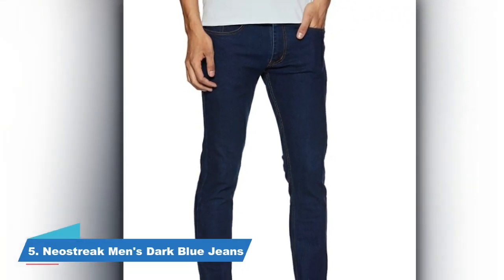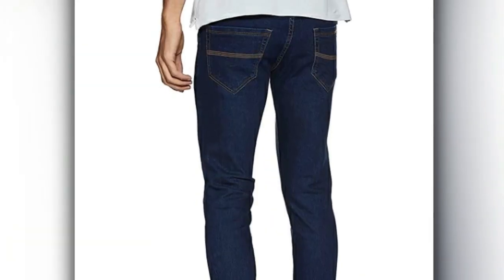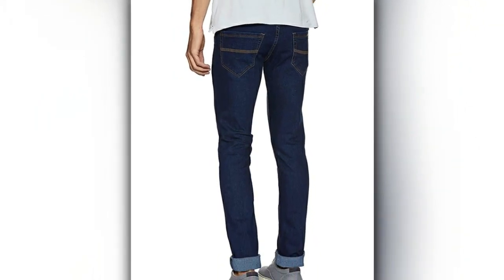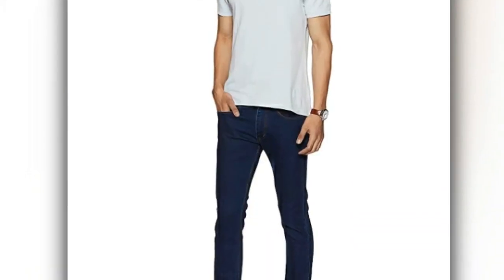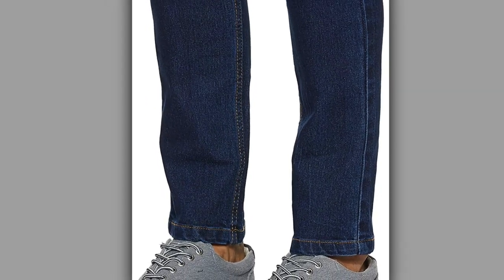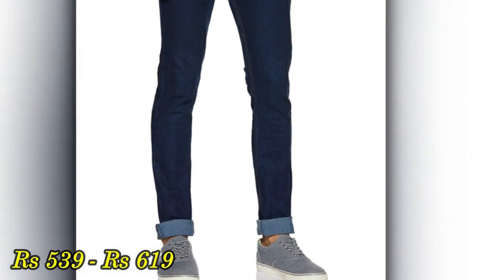Now let's go to No. 5. Here is one of my favorite colors — dark blue. This type of jeans is quite common but they look very attractive. Especially with a white color t-shirt and sneakers, the combination is very attractive. You should always pair them with lighter shade t-shirts and shirts. The fitting is quite good and the quality is also good. The material is a cotton and elastane blend. You will get these jeans at a price range of Rs. 539 to Rs. 619. These jeans are good for regular use, but I will not recommend them for special occasions.